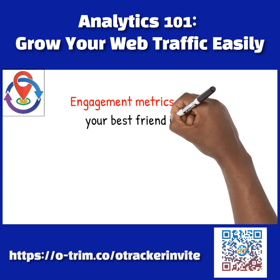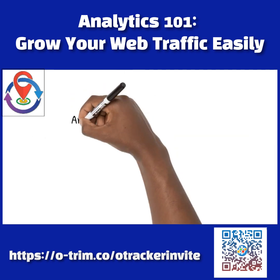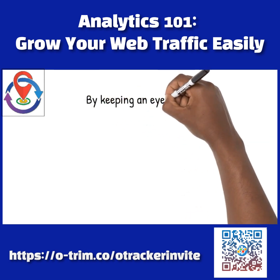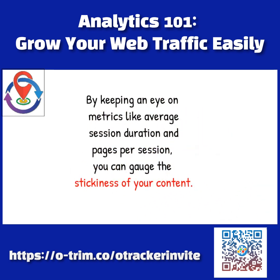Engagement metrics are your best friend in understanding how well you are keeping your audience entertained. Are they staying to explore, or are they hitting the back button faster than you can say analytics? By keeping an eye on metrics like average session duration and pages per session, you can gauge the stickiness of your content.